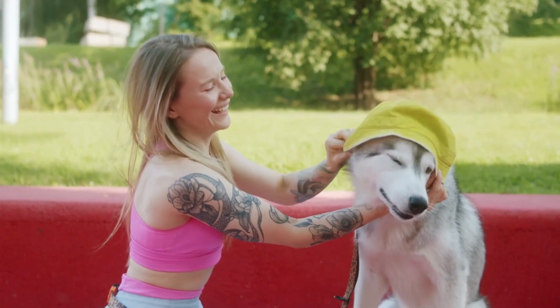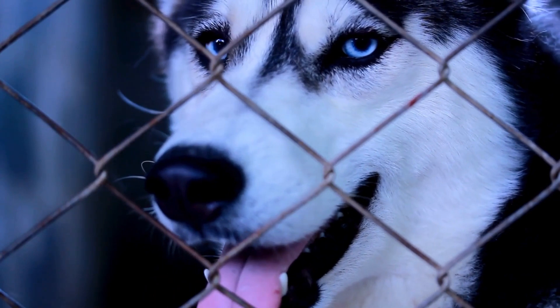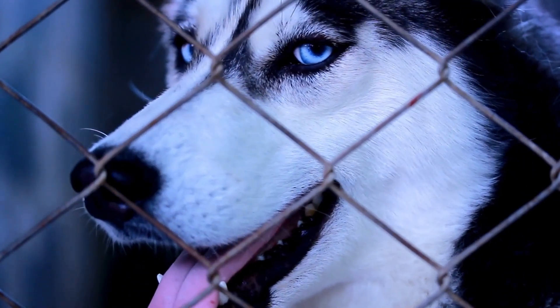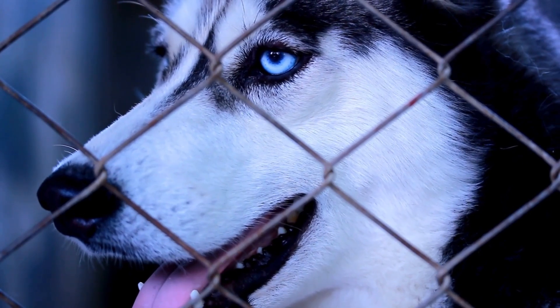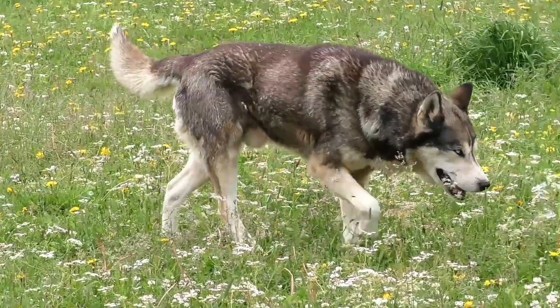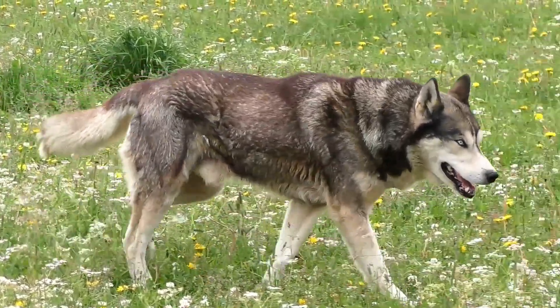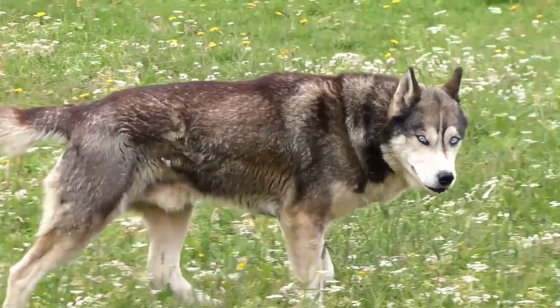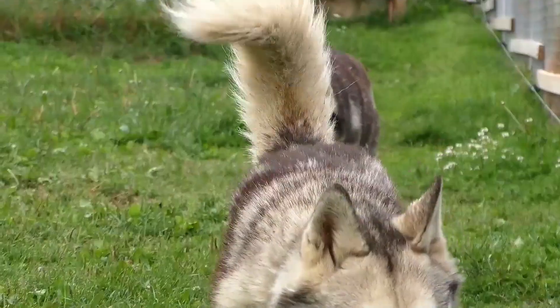Conversely, as daylight decreases in fall and winter, hormonal shifts signal the preservation of the undercoat, ensuring maximum insulation during colder months. Recognizing the impact of photoperiod on shedding enables owners to align grooming practices with the natural rhythm of their husky's coat, fostering a healthier and more comfortable living environment for both pet and owner.